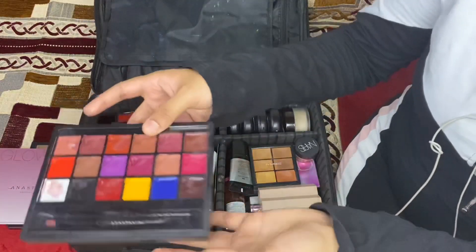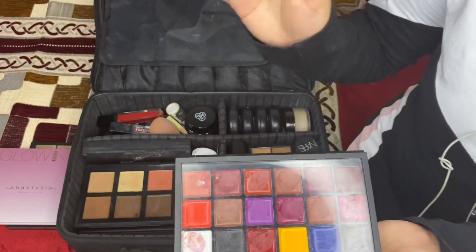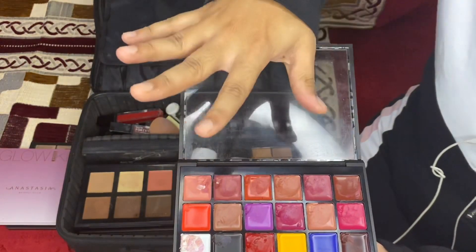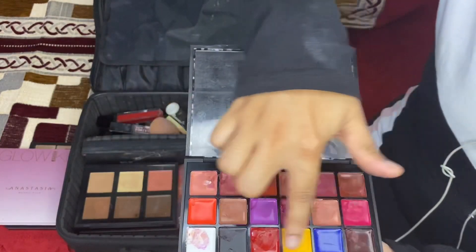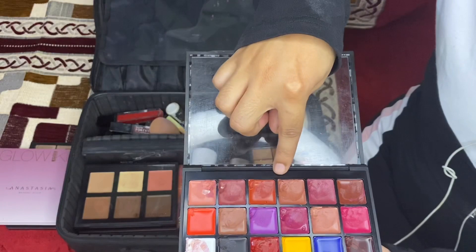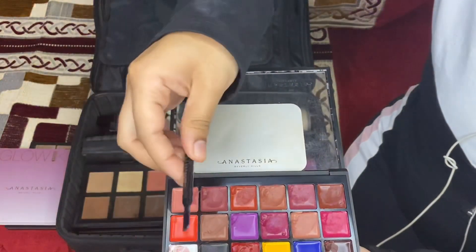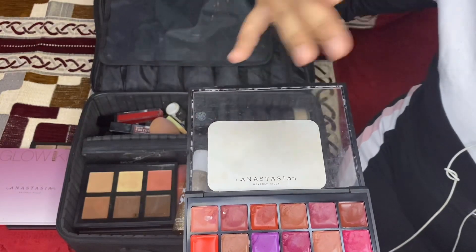This next palette is also by Anastasia Beverly Hills — it's a lipstick palette. It is very good. If you want to buy high-end products, include this in your vanity for sure because it's an absolute bomb. There are many shades — nudes, bright colors — and you can use them for mixing. You can mix 2-3 shades with a normal lipstick using a spatula and a mixing palette, and every time you get a new color.